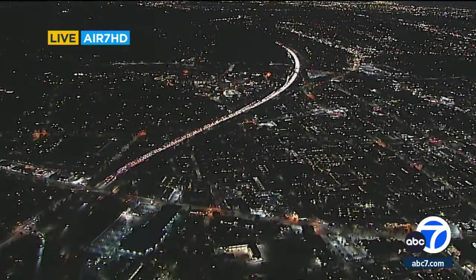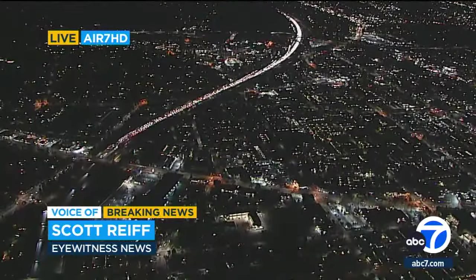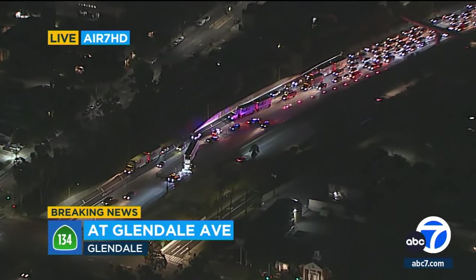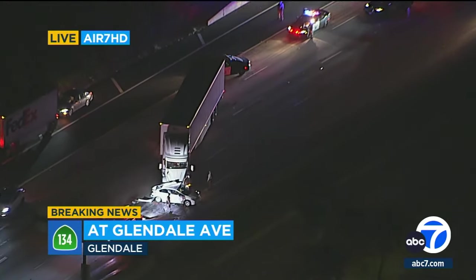Colorado Boulevard is probably your best alternate around this. You can take the 210 — the 2 up to the 210 — and come back down on Sunderland Boulevard if you're heading into the valley. Heading into downtown, of course, you take the 2 southbound. To get around this, Colorado Boulevard westbound and then rejoin it at Glendale Avenue is probably your best bet.